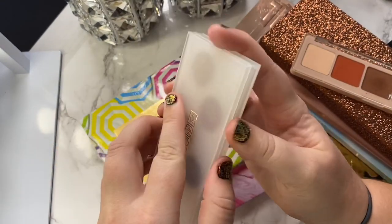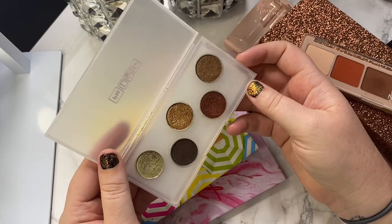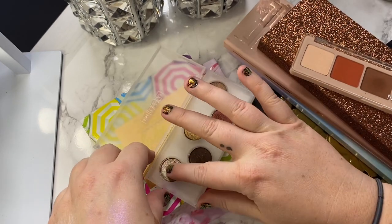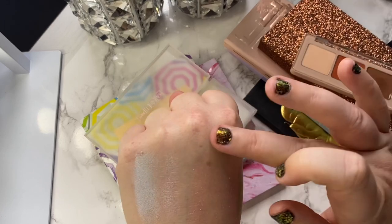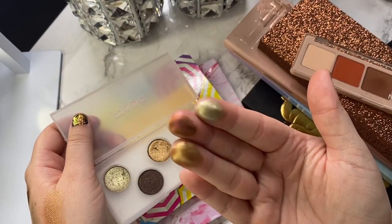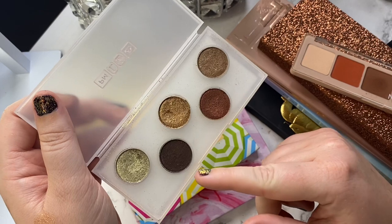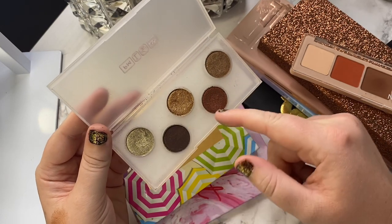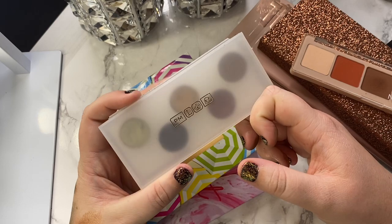Next is the Pat McGrath Sublime palette. I did a review on this on my Instagram and it wasn't raving, that is for sure. I really love this shade and formula — it's beautiful. I also really love this green shade. But it's not a good cohesive palette. This shade is crusty and crumbly, this one is super dry and patchy. I might de-pot those three shades I like. For now I'm going to hang on to this, but for the record, I think this palette is overpriced and the packaging is cheap.